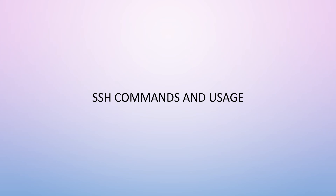Now it is time to move on to SSH commands and usage. There are a lot of commands on this slide, so we'll go through what they do without reading every command in full.